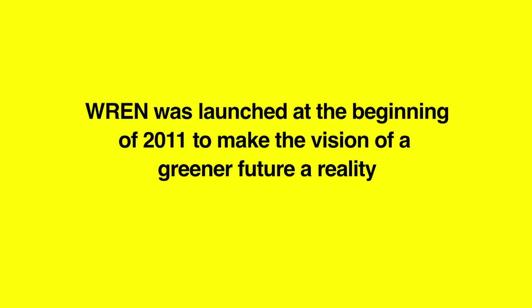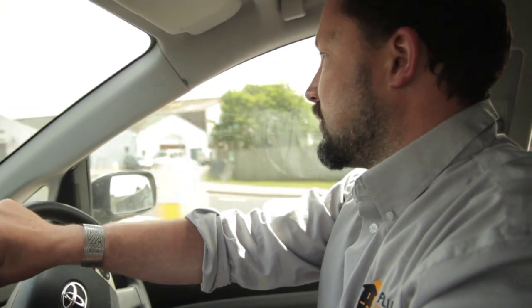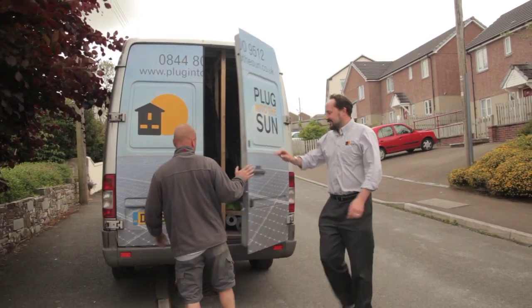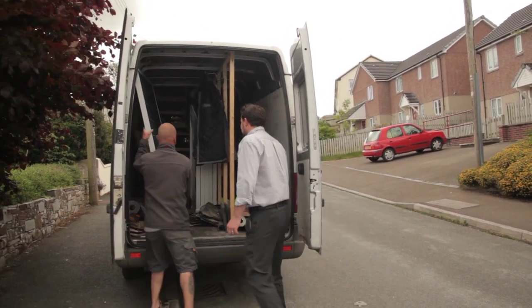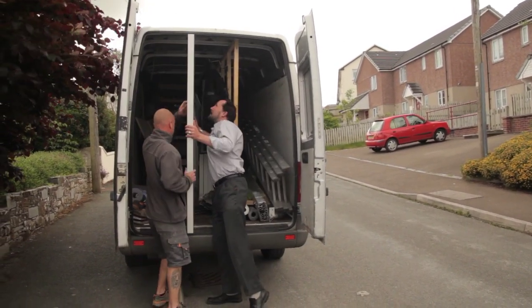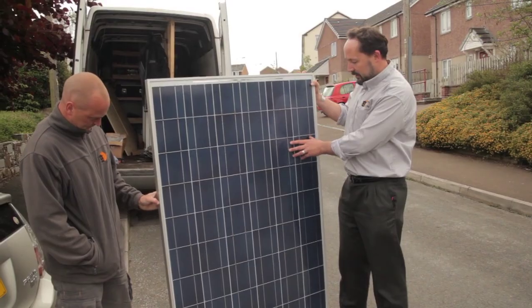We've just started doing our first installs under this Wren project for the Weybridge Renewable Energy Network, so the potential is fantastic. Each one of these panels is 235 watts, comes with a 25-year warranty to be 80% efficient — silver frame, slightly bluey tinge.